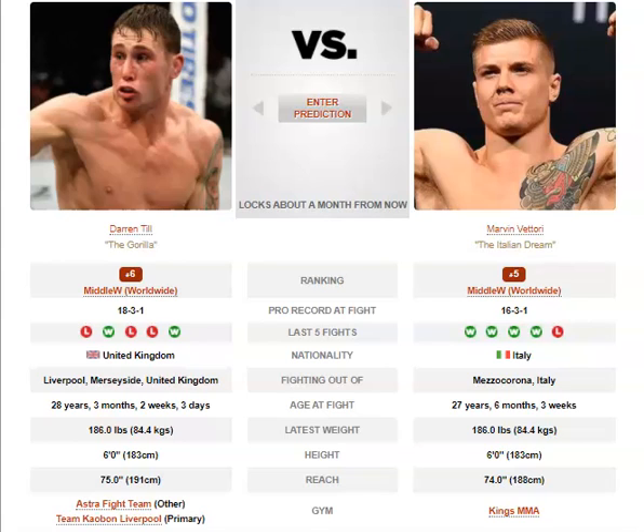For Vittori, mix in some wrestling. Set up takedowns by getting Till leaning back — throw a left straight or a high kick and he'll lean back to avoid it, which exposes his legs and lets you go for a driving double to get him onto the fence. Also look to extend your combinations, which is something Till is very good at defending against the first strike. But when you extend combinations on him, he will get hit by those follow-up punches. Masvidal got him that way, and Whittaker had success throwing guilt strikes too.